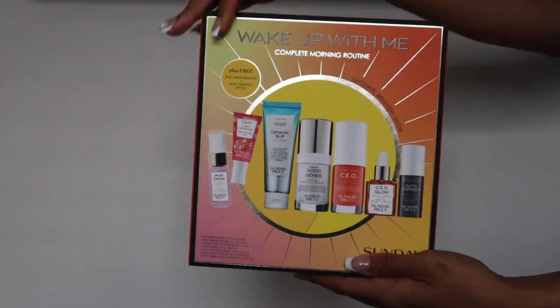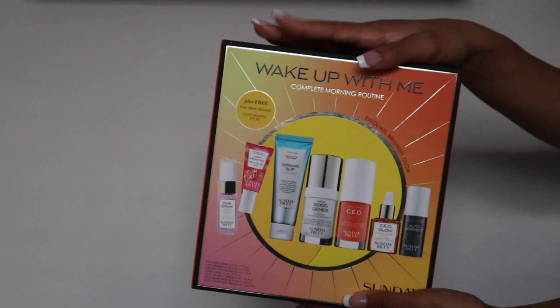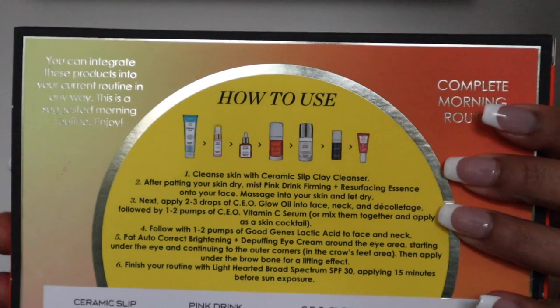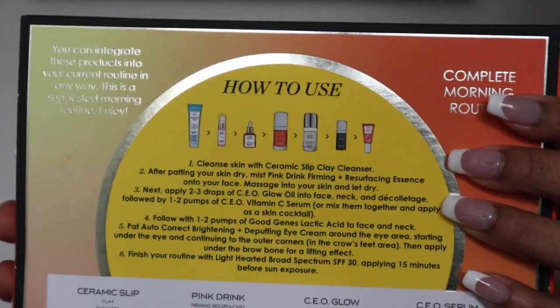We are reviewing Sunday Riley. This was a long time coming for me because I've been using Sunday Riley for like a year now — not every single day, but here and there. I finally decided to pick up an actual AM routine box they sell and a couple other items, and started using Sunday Riley religiously for at least six weeks straight. I'm pretty sure I've used it now for almost three months.